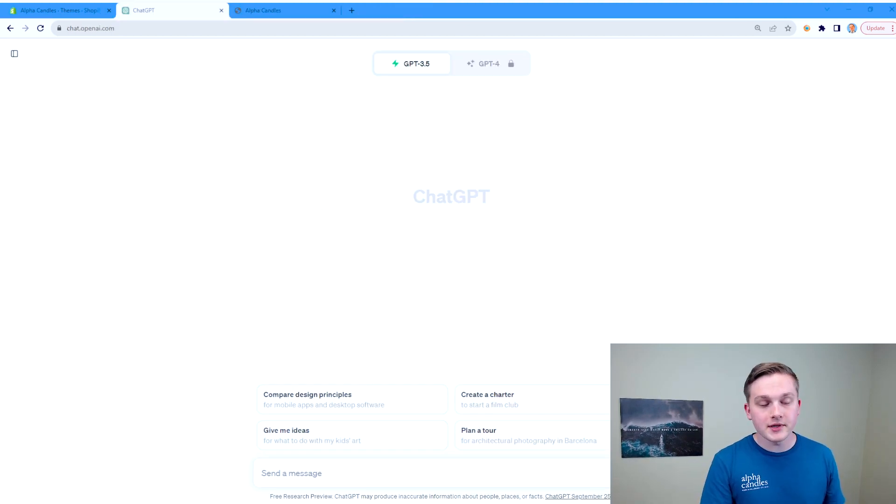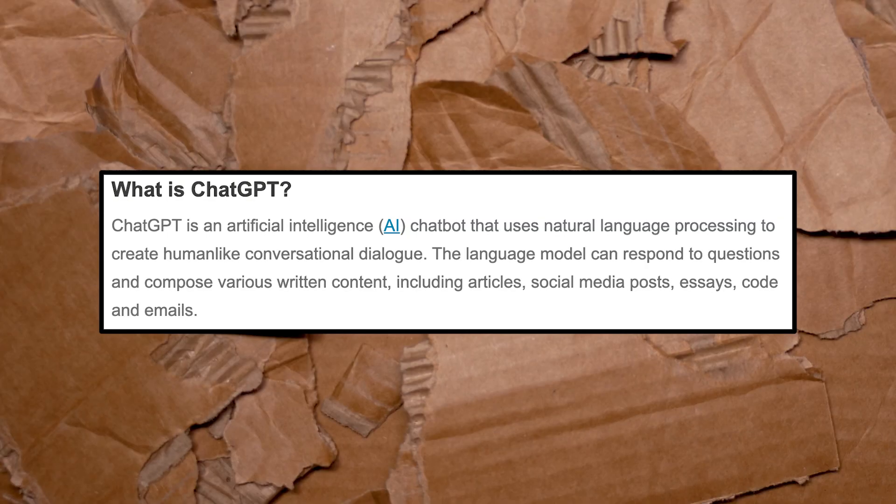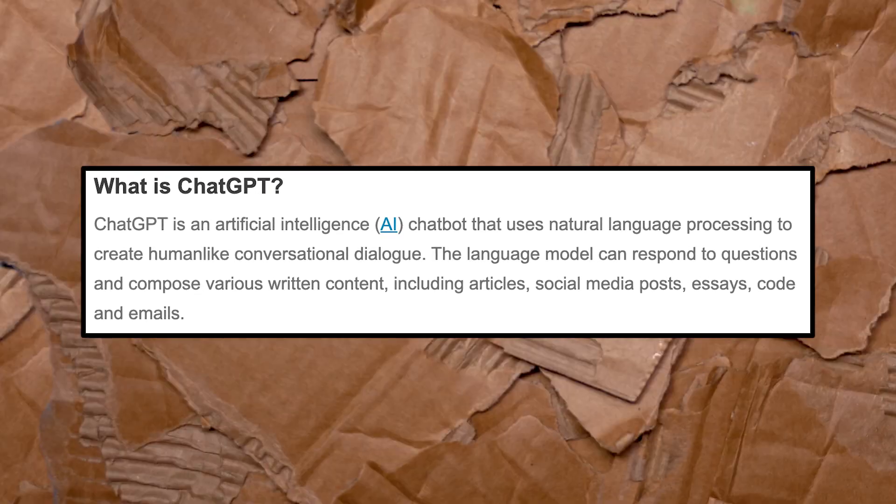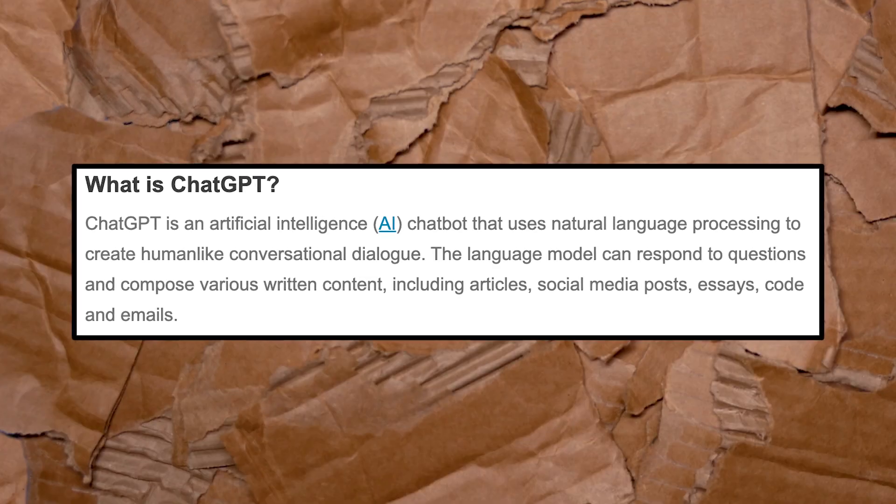Here we are on ChatGPT. If you're unfamiliar with it, ChatGPT is an artificial intelligence tool that can help you do a lot of different tasks in your business, your work — whatever you're doing, ChatGPT can help you out.